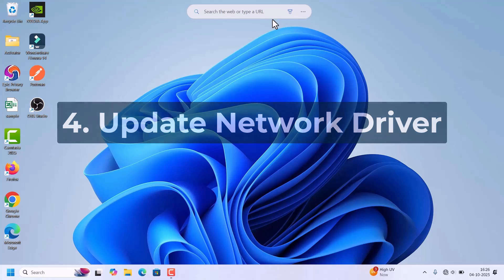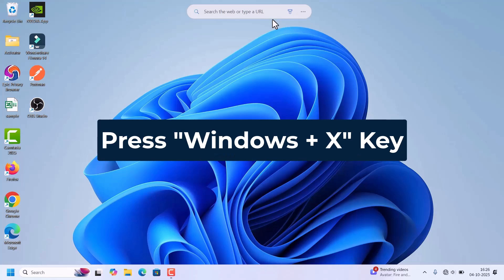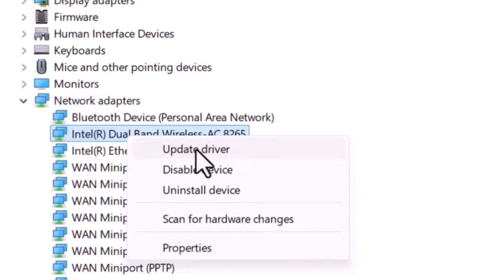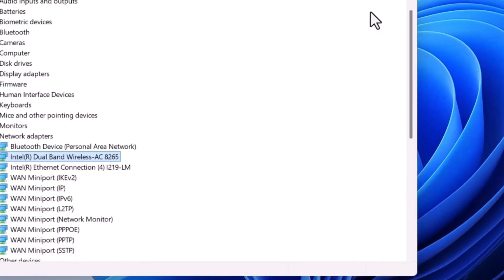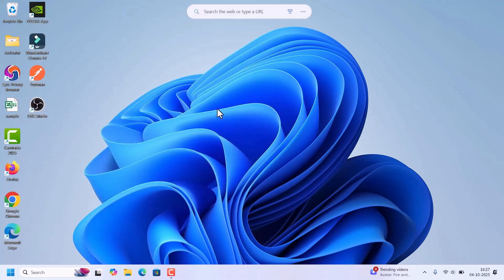Next, we can check by updating the network drivers. Press Windows + X and select Device Manager. Look for Network Adapters, expand it, and right-click on the Wi-Fi adapter. Click Update Driver, then click Search Automatically for Drivers. It says the best drivers are already installed. Keeping drivers up to date fixes many auto-connect problems. Close Device Manager and restart your laptop.